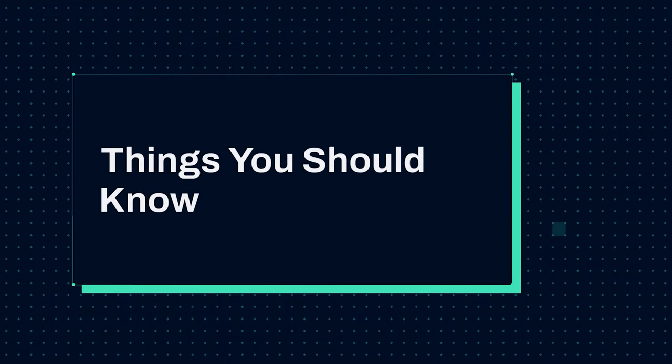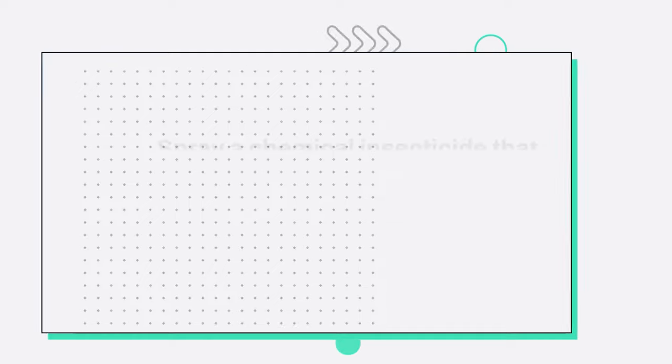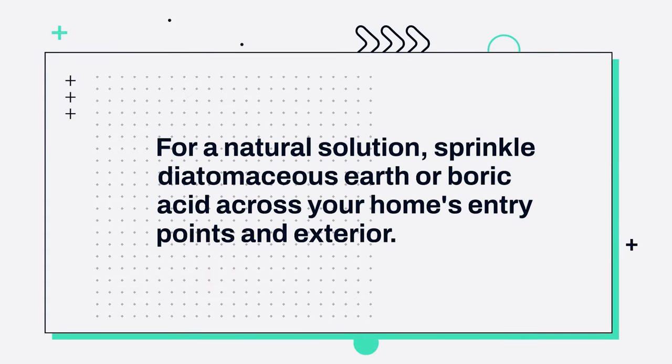Things you should know: 1. Put sticky traps in the corners and crevices of your home to catch centipedes and the insects that centipedes feed on. 2. Spray a chemical insecticide that contains pyrethroids around baseboards, windows, crevices, doors, and the outdoor perimeter of your home. 3. For a natural solution, sprinkle diatomaceous earth or boric acid across your home's entry points and exterior.